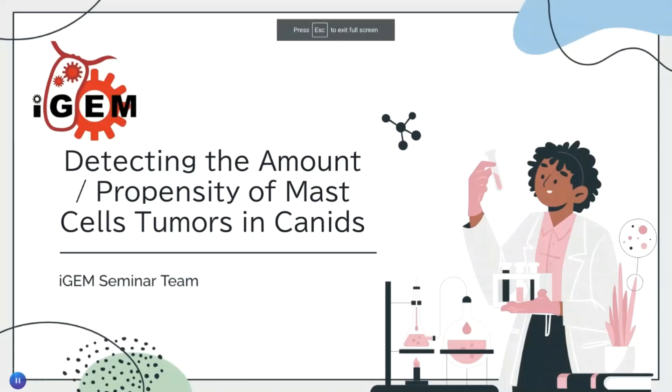Well hello readers, this is Aarul Virgunathan from the iGEM seminar team here at Lambert High School, and today I'm going to be discussing the topic of our biotricks article, which involves detecting the amount and propensity of mast cell tumors in canines or dogs.